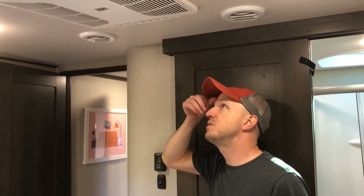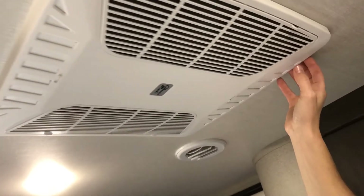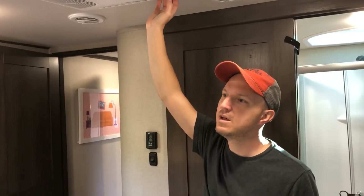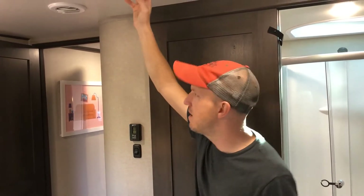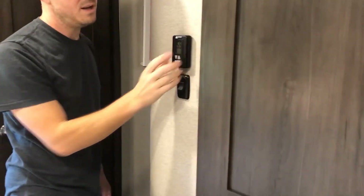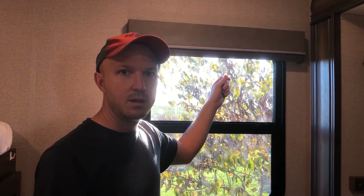Another feature is a separate Coleman Max AC unit in the bedroom area, so the bedroom has its own independent AC. Some early 311 BHS models were only prepped for AC up front. There's a separate controller right here to control that AC temperature. When it's really hot out, this can definitely supplement the front AC and get things cooled down quickly.